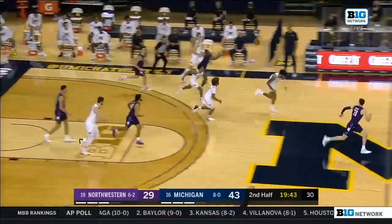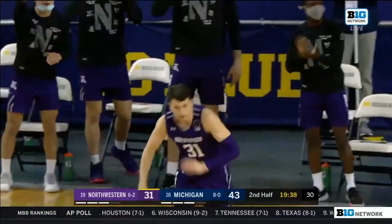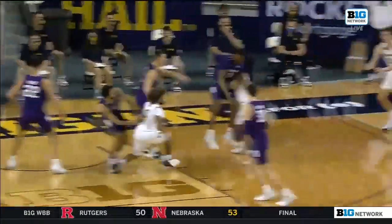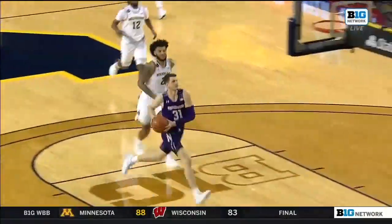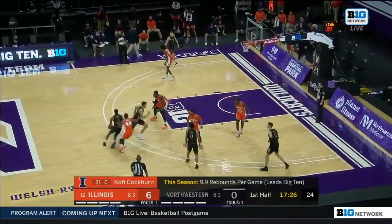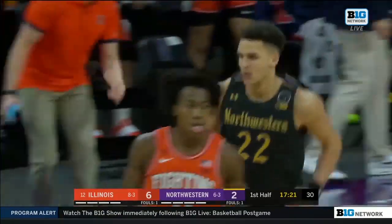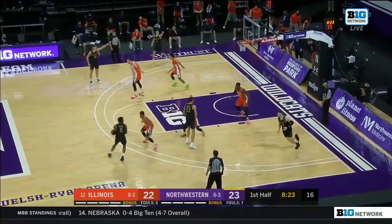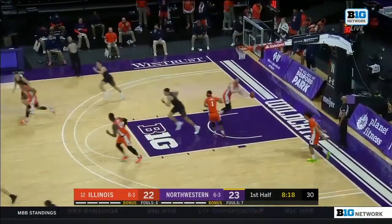Smith knocked away there by Audige. Now ahead of the pack for Barron, who throws down the jam. Great job by Chase Audige of being in that passing lane — the flare screen was coming. There comes that flare screen from Eli Brooks, and Audige with the active hands, using his length. Great pass — Robbie Barron going upstairs and hammering it home. Already five rebounds for Illinois in this 6-0 start, and there's Nance to get Northwestern on the board.